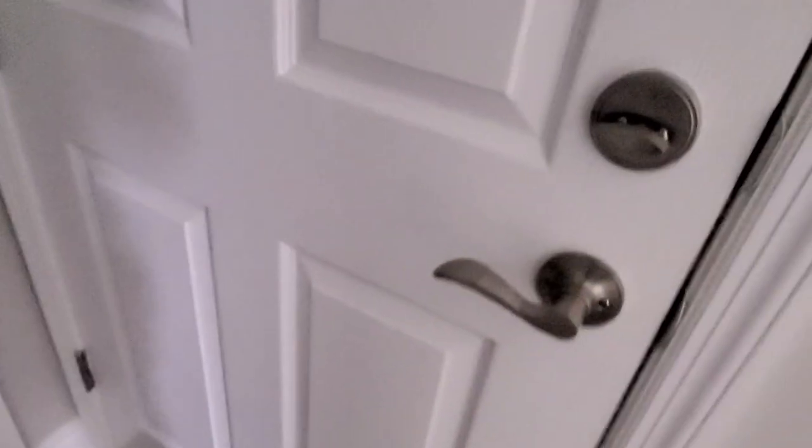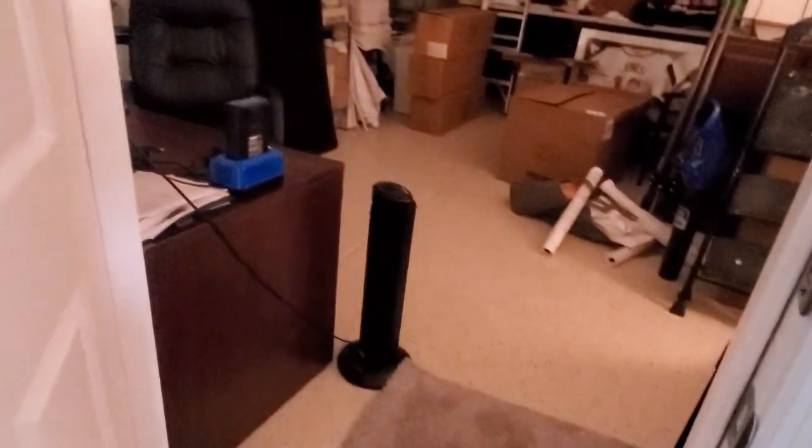We're going to go to the right first. On the right, looks like this may be the garage here. Looks like this may be a coat closet. This is the laundry room. Let me check this door — yes, this door is the garage.